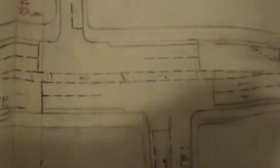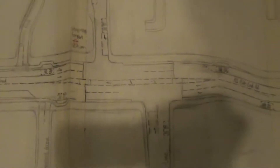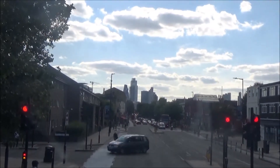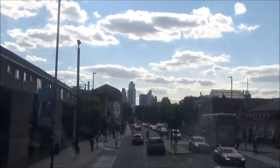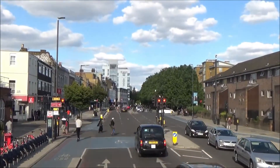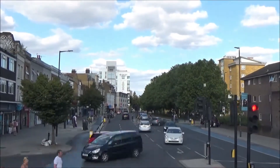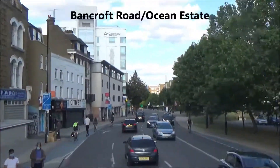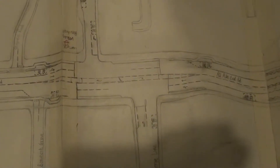This is Globe Road and this is White Horse Lane. This is Stepney Green Station as well. Travel out Phase 1, Globe Road and White Horse Lane Junction: Mile End Road goes. In Phase 2, Globe Road and White Horse Lane both go at the same time. You can only turn left from Globe Road and you can only turn left from White Horse Lane. Now if you can turn right into Globe Road, then you can turn right into White Horse Lane.